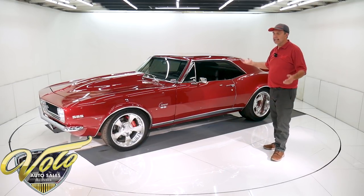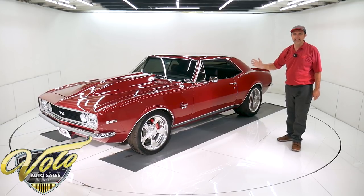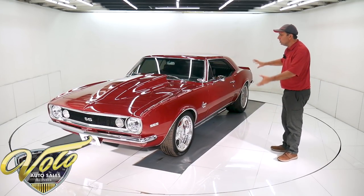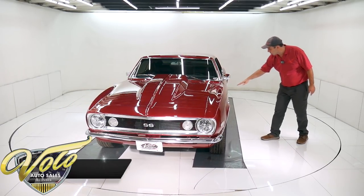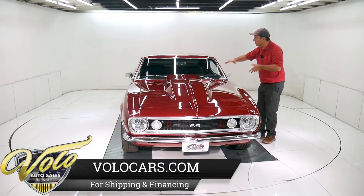The body and paint — I can't say enough good things about it. Absolutely drop dead gorgeous. This thing is laser beam straight. It looks like candy — like a piece of wet candy. It looks deep, like I could reach right in. The metal flake is laid out evenly. There's no blotchiness.